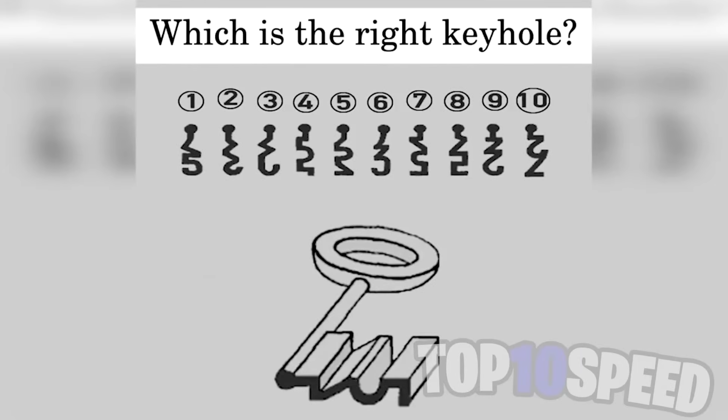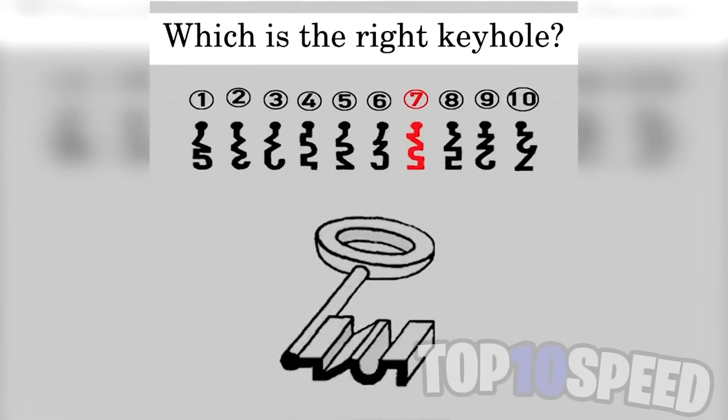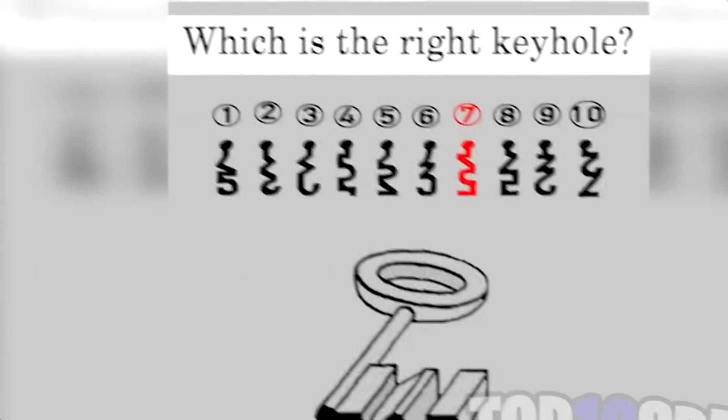Are you able to figure out which keyhole this key fits into? Look at this carefully and then comment down below which keyhole you think it'll fit into. The key will actually fit into keyhole seven. Did you get this correct?